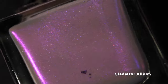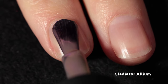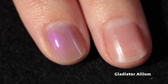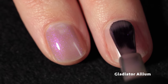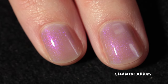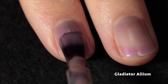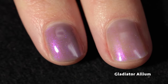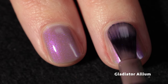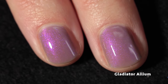Here we have a flower-inspired polish: Gladiator Allium. This one is a sort of grayish gray-beige base with glowy purple-to-red shifting shimmer. I actually love alliums — they're one of my favorite flowers in the garden, I've been obsessed with them my entire life. I love that there's a polish inspired by this particular type of allium. Great coverage in two coats, but I'll show it in three. The purple shimmer is so beautiful, and I love how soft and pretty all these shades are while the shimmer still packs a punch.